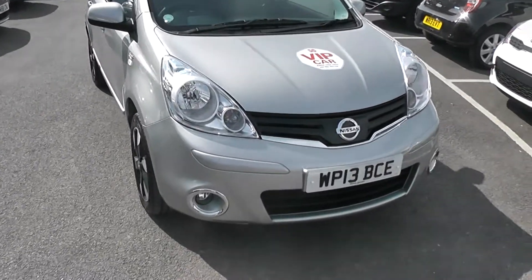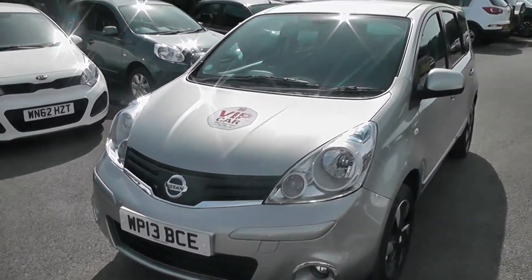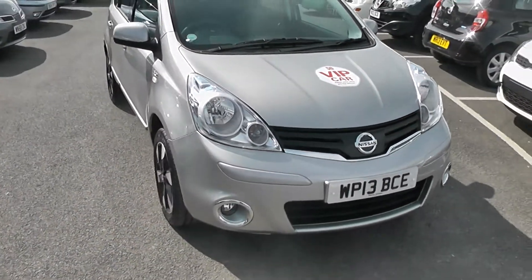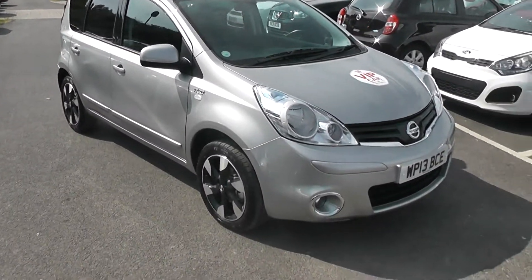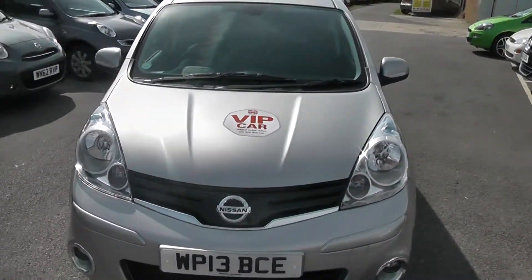Welcome to Wessex Garage Gloucester. Here today with a Nissan Note N-Tec Plus. This car was registered in 2013 and is fitted with a 1.4 petrol engine with a five-speed manual gearbox. The tax band is E, which equates to £125 road tax a year, and it is insurance group 11. As you can see, it comes in this lovely colour of silver.